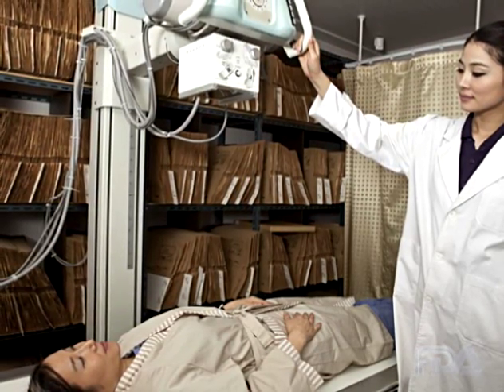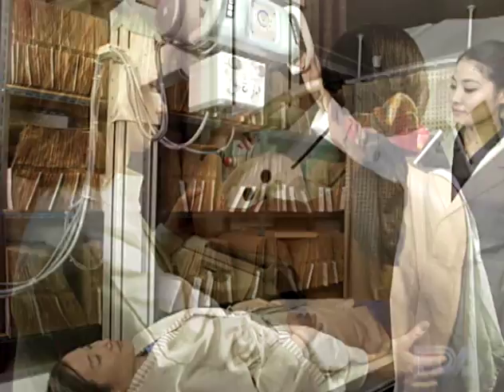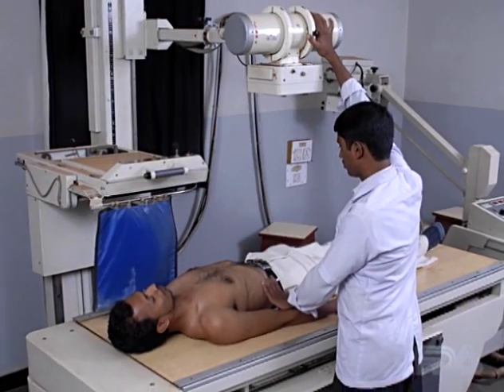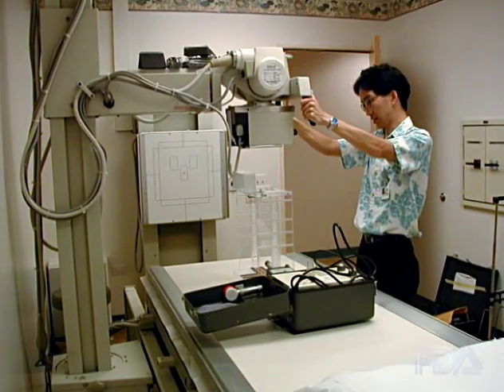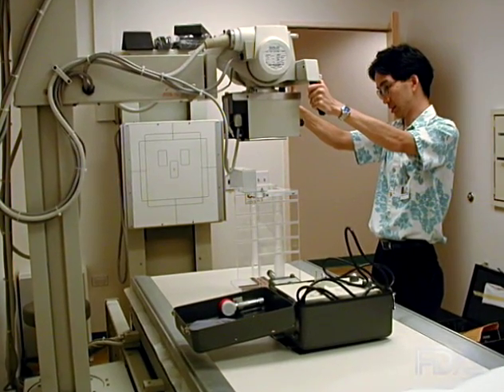FDA works to reduce radiation doses to the public while preserving image quality by establishing safety standards for X-ray equipment, recommending good practices, and conducting educational activities aimed at minimizing unnecessary exposure. In addition, we work with states to annually inspect mammography facilities and test equipment.